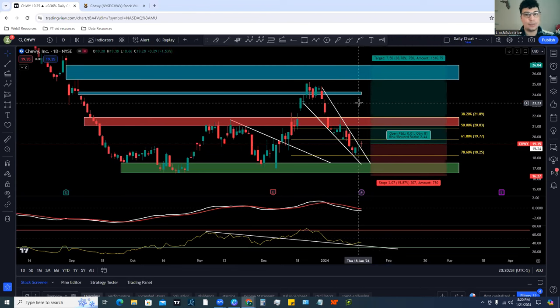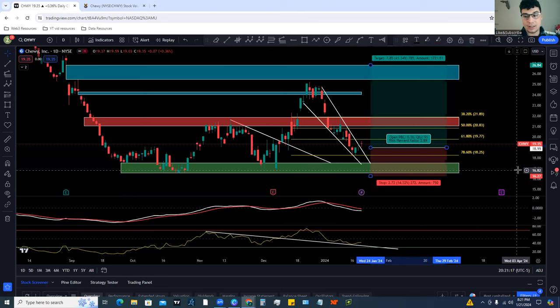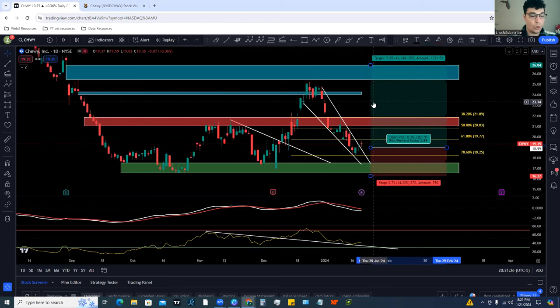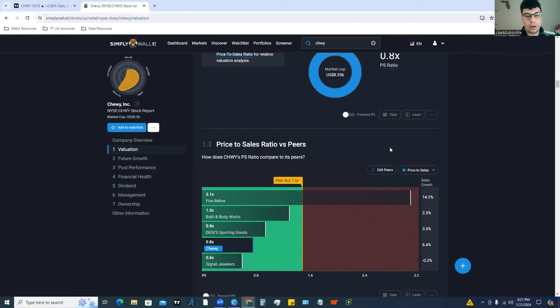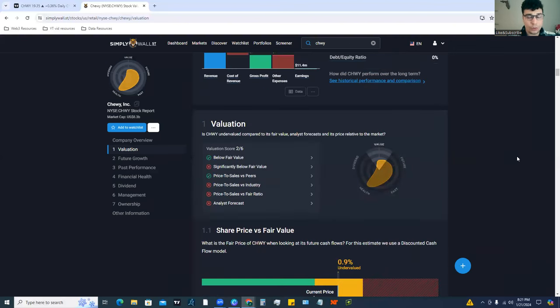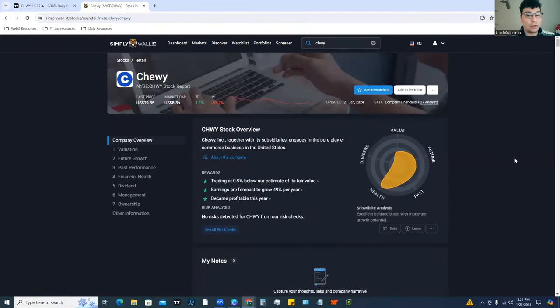Chewy looks like a really great setup with a good risk-to-reward ratio. If you put a stop just below the demand zone and target the gap fill to the upside, that's about a 2.5-to-1 risk-to-reward ratio. It's not the best — you prefer three-to-one or four-to-one — but 2.5-to-1 is still relatively good. If you can get in closer to $19, that's much closer to a three-to-one ratio. Now let's look at the fundamentals using Simply Wall Street — you can get a discount using the link in the description.